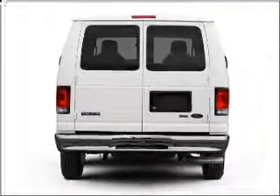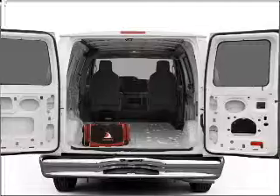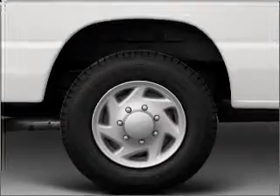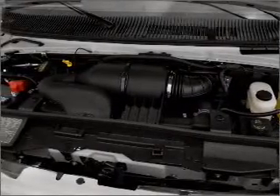Premium wheels lend a distinctive appearance. You will appreciate the safety feature of anti-lock brakes, and with these notable features, you won't want to miss out on the opportunity to own this amazing ride. Air conditioning, power steering, an AM-FM stereo, and an adjustable tilt steering wheel.